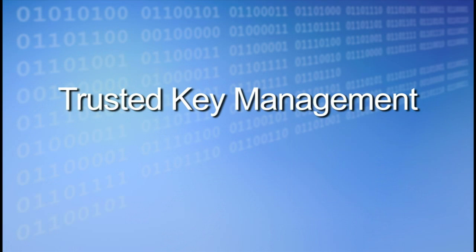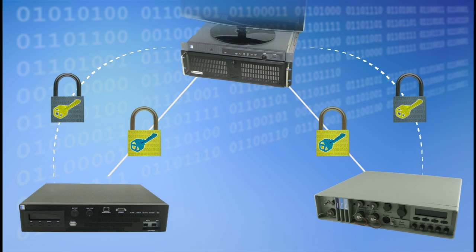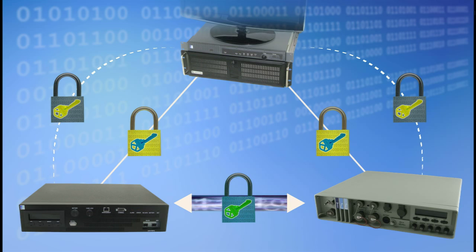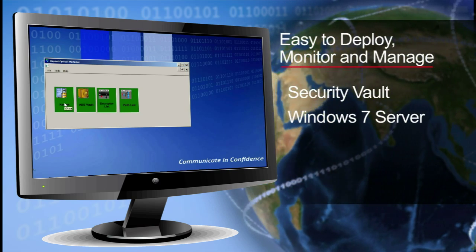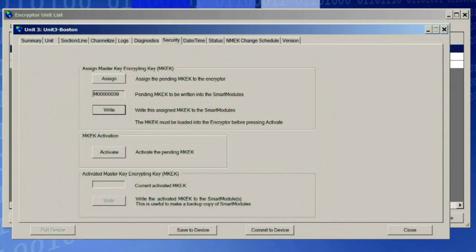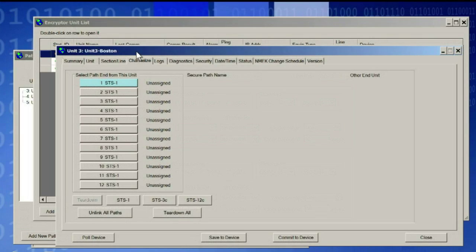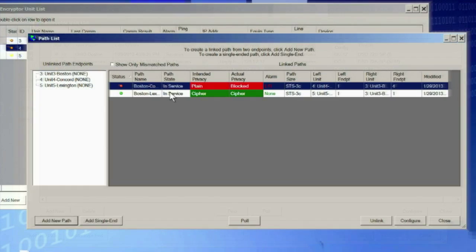Key management is critical to an encryption solution. The DSD-72B-SP comes in a tamper-proof rack-mountable appliance and uses three-tier symmetric key management, managed automatically with our advanced KeyNet optical manager. KeyNet enables, from a single location, key and device management of a global network with limited human intervention. In addition to securing keys at every point in their life cycle, KeyNet provides user-authenticated, role-based secure device management, as well as path configuration and monitoring that supports network policies.